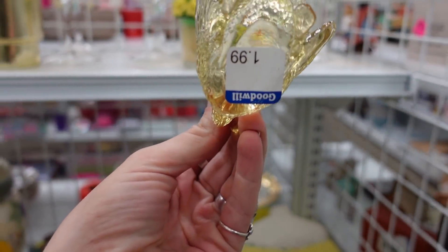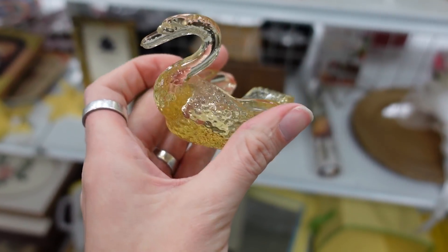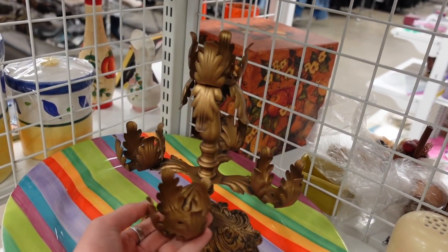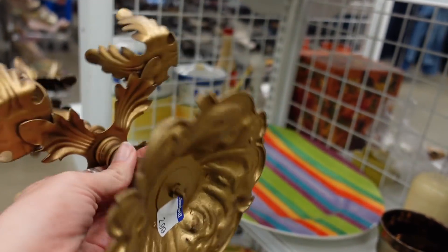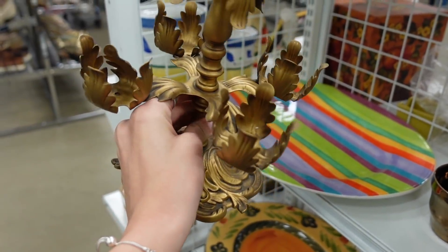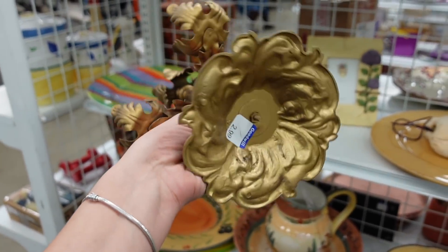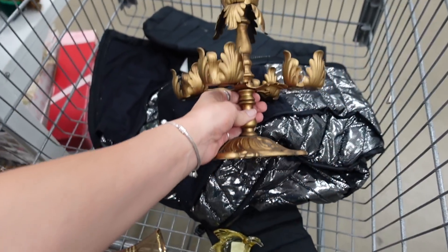I found this glass swan for $1.99. I suspect this is an open-soul seller — I have bought and sold these before, and I like the yellow color. This next piece, I think, is either modern or old and has been spray-painted. I went back and forth on it, but for only $2.99 I decided to grab it. I really like the style of it, so into the cart it goes.